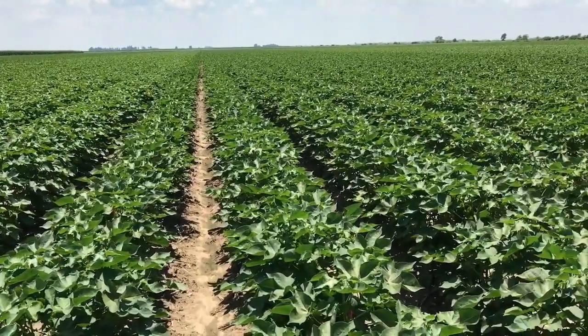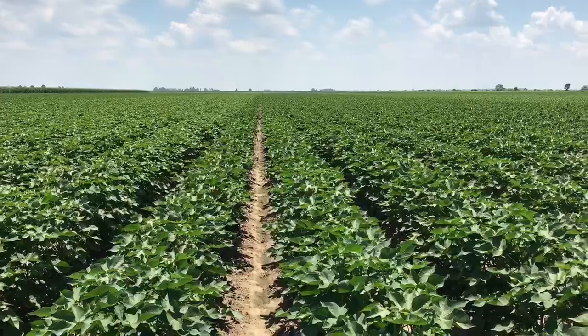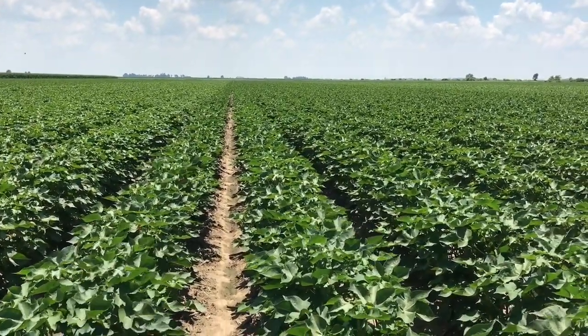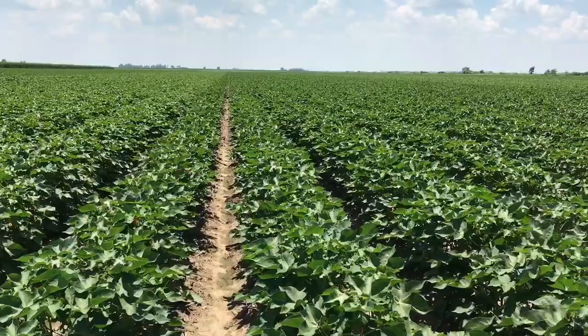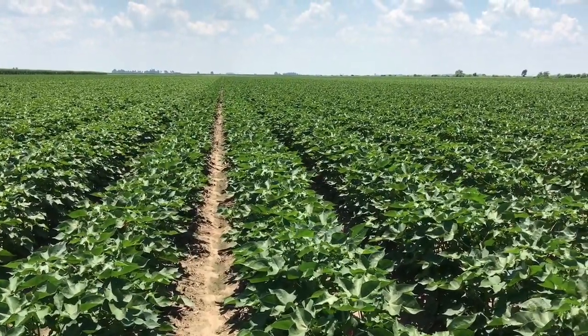The other thing we want to talk about with bacterial blight is that there are resistant lines on the market today. For example, Phytogen 330, 340, 450, 490, all of our WideStrike, 3Flex, and List varieties have a resistance to bacterial blight.